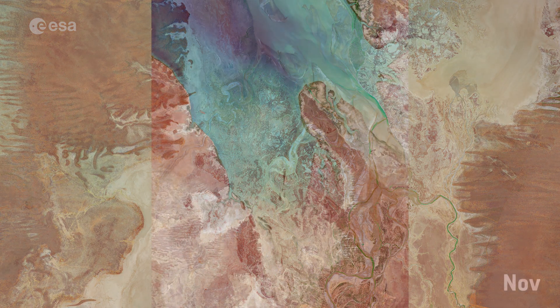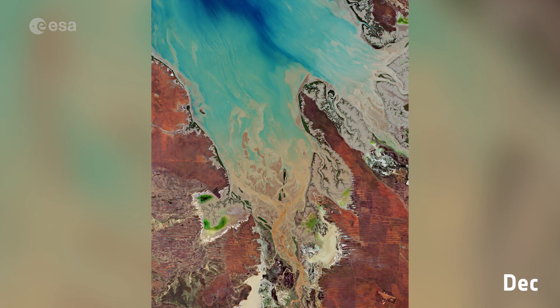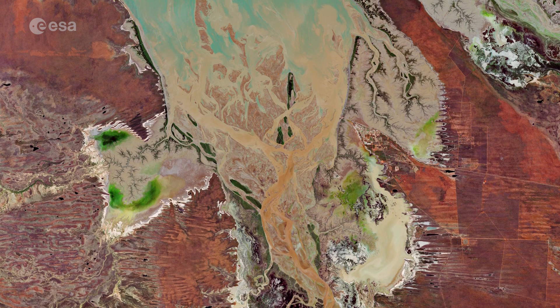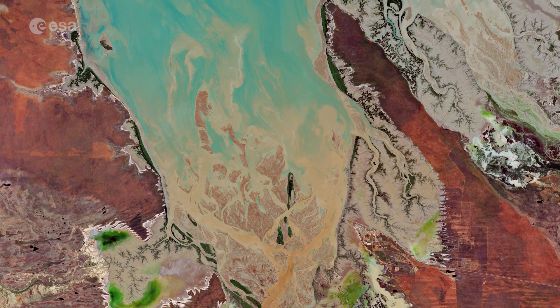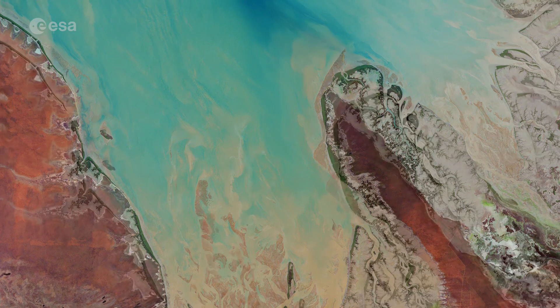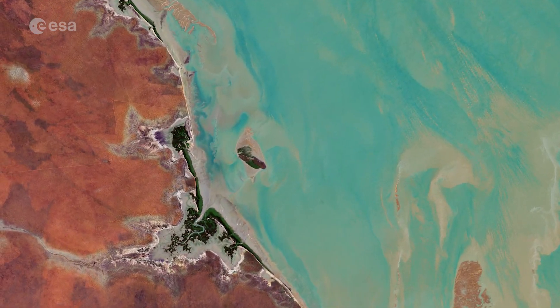Heavy rainfall hit Western Australia in late 2020. This image, taken in December, around a month after the other, shows the result of the floods brought on by the heavy rain. A large amount of sediment was discharged into the Sound, as seen in dark shades of brown, which contrasts with the clearer, turquoise-coloured waters visible at the top. The sediment has also been transported and deposited around Valentine Island.